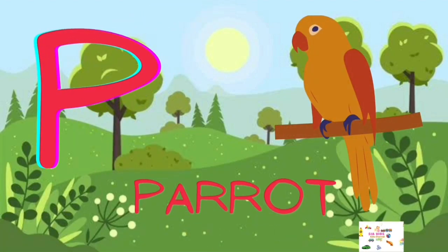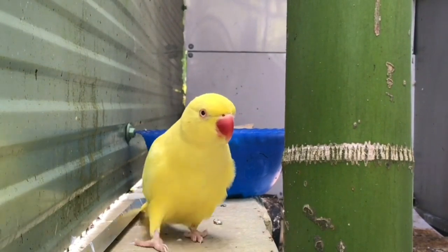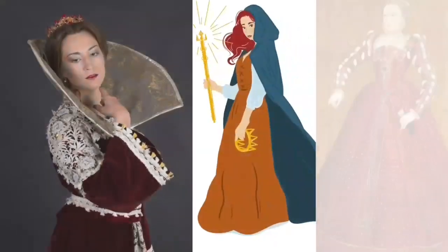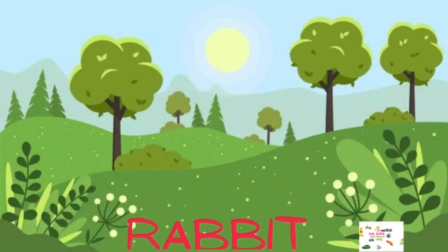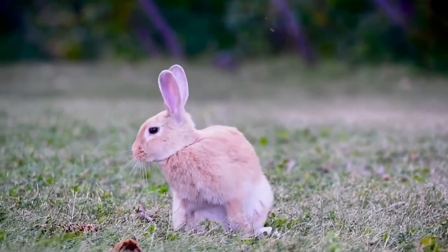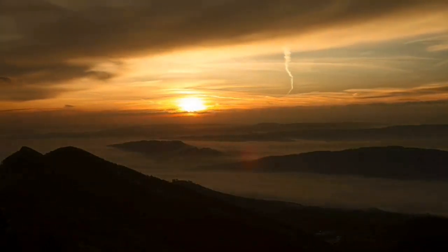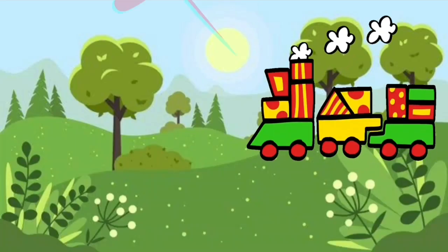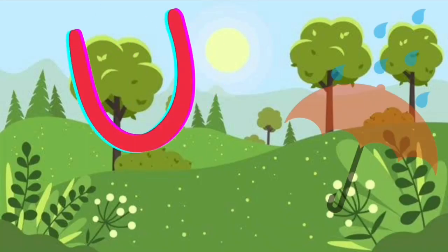P for Parrot, Q for Queen, R for Rabbit, S for Sun, T for Toy, U for Umbrella.